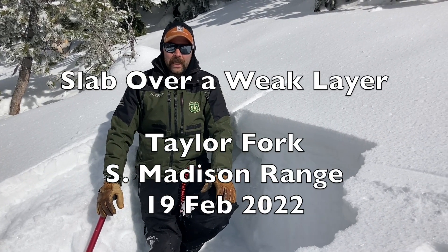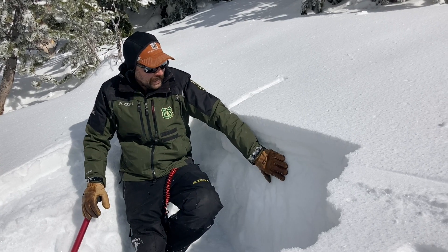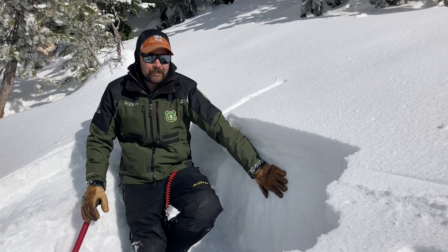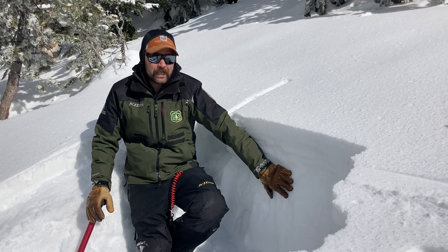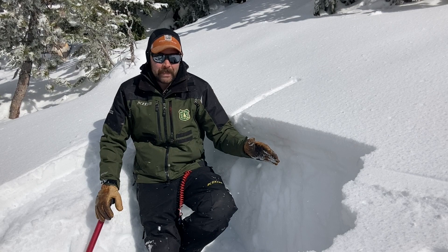I'm in the Taylor Fork on a west-facing slope of about 8,800 feet and we're looking at the weak layers in the upper snowpack. We formed these weak layers in the month-and-a-half dry spell in January and early February, and we keep being worried about them every time it snows.